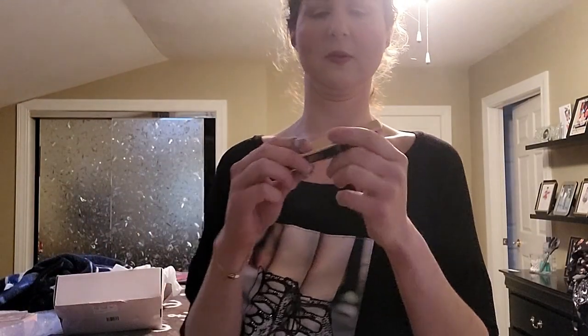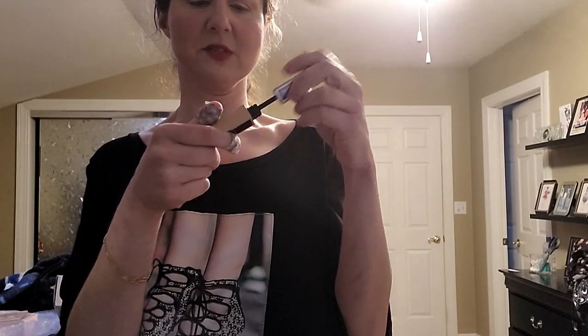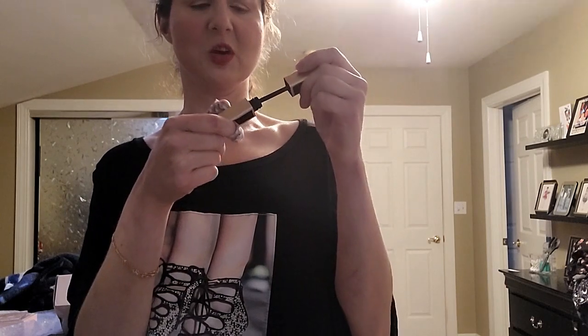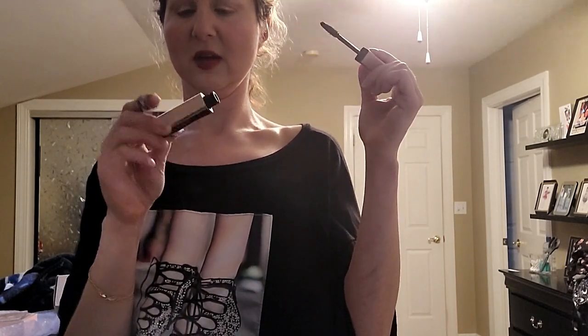Let me do my mascara. The Lancôme Idole Lash Mascara is what I was wearing on Sunday, in case you were wondering. My cousin Michelle asked me what I was wearing because she loved it.